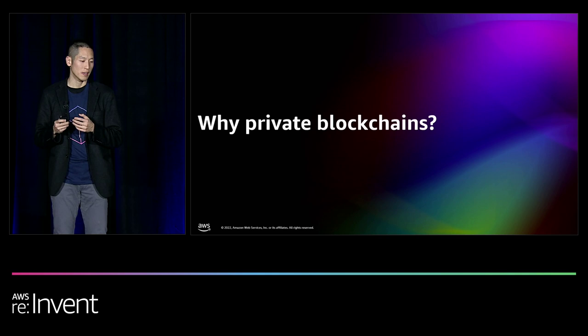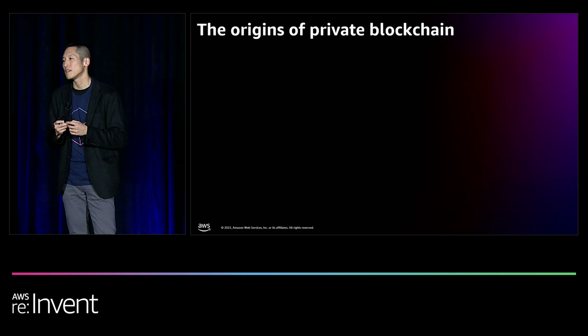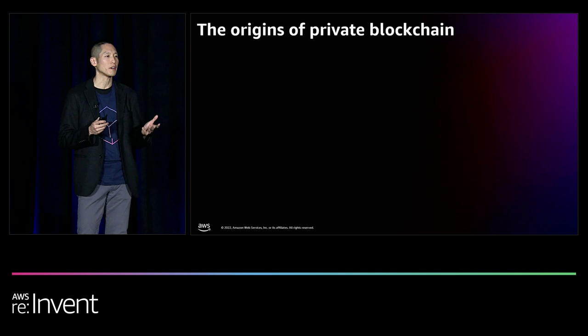To answer the question of why private blockchains are needed, we should turn back to why private blockchains were invented back in 2015. By then, Bitcoin, and to a certain extent Ethereum, had already shown the possibilities of what a decentralized immutable ledger paired with a layer of automation, as well as an embedded financial exchange layer, could do.